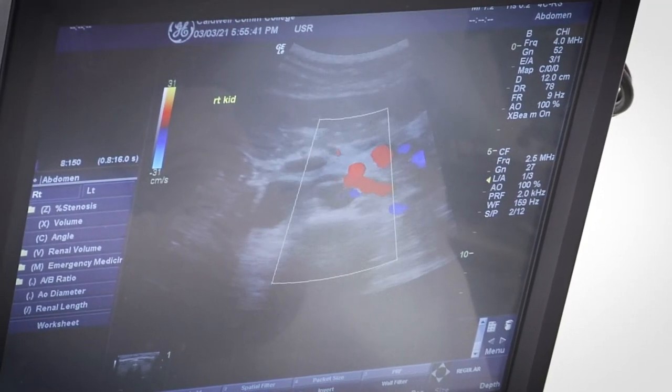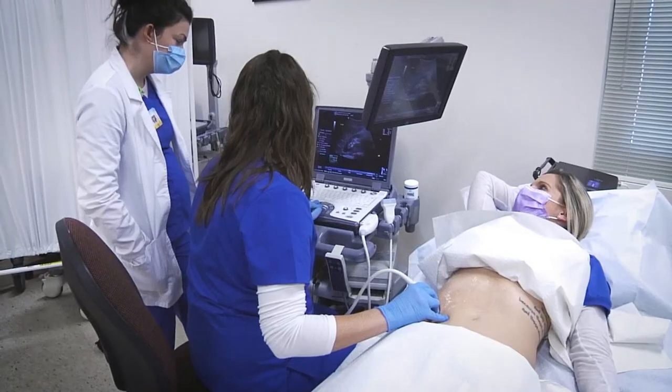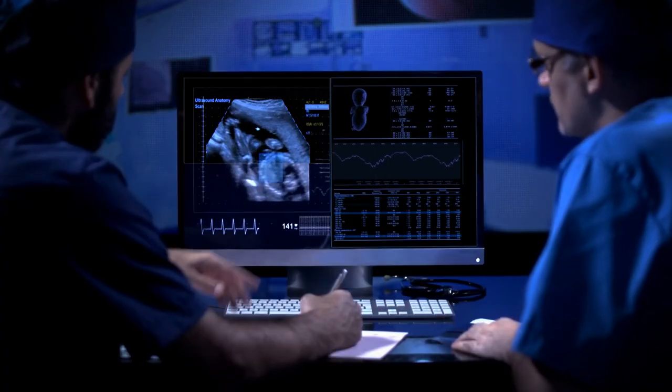Sonography is very unique in the medical field. We are one of the very few imaging modalities where it's our job to find what's going on with that patient and present it to the physician. Many other modalities are just taking pictures, doing a set protocol, and sending the images to the doctor. In our field, if we don't take the picture of the pathology, the doctor will never see it. I love every part of it — even learning different things, even the measurements. I love literally every part of it.